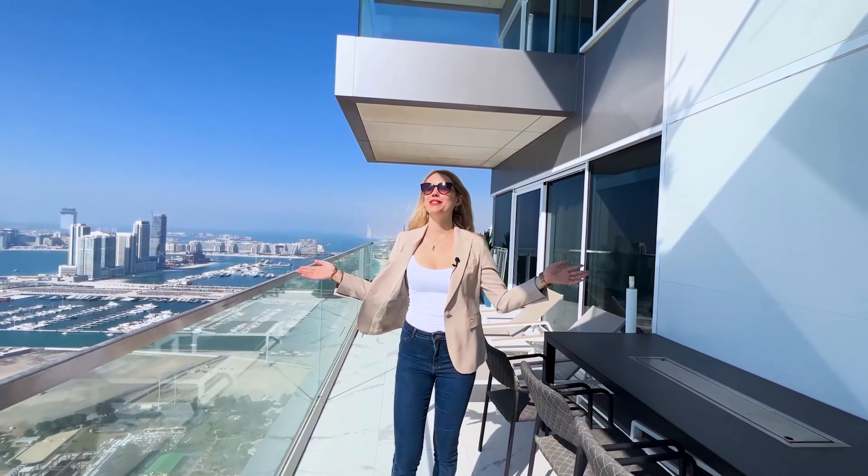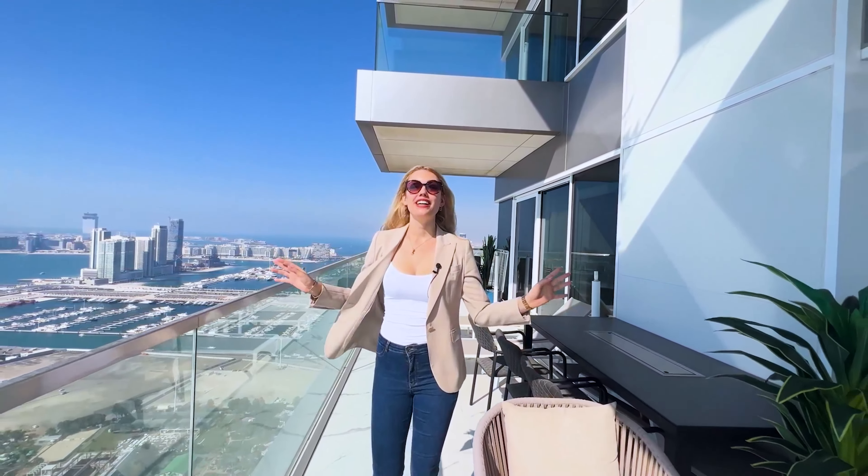Welcome back to today's episode. It's Caroline. We are at JBR, at building 1 JBR, and we're looking at a beautiful four-bedroom just-made penthouse here. So let's have a look.